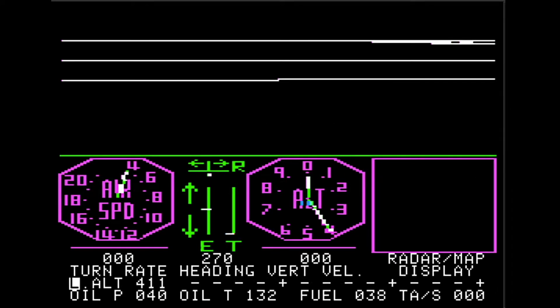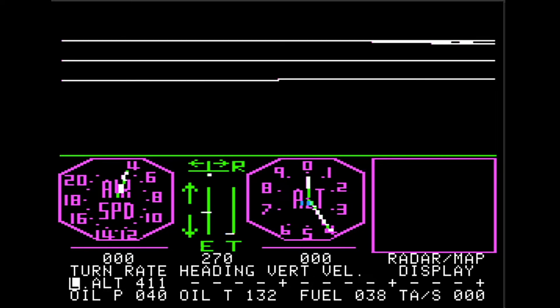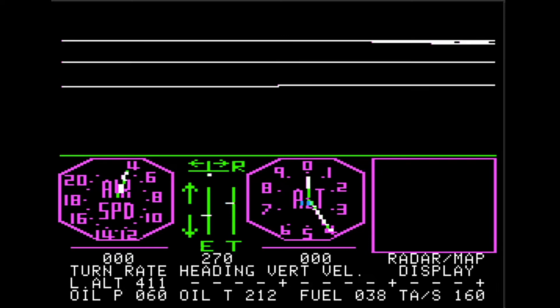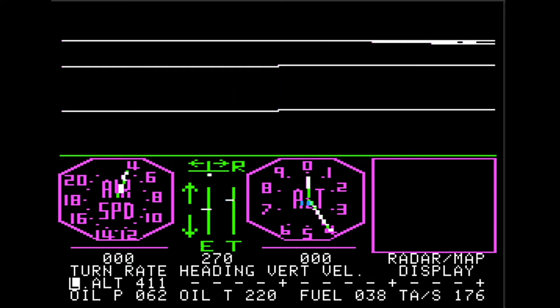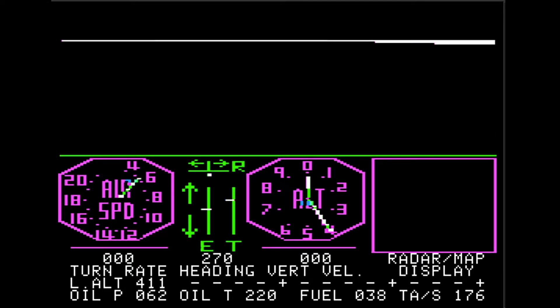With Microsoft Flight Simulator 2020 coming out in a couple of weeks, I thought this would be a good time to look back to the first home computer flight simulator that I had heard of, Sublogic's FS1 Flight Simulator, written by Bruce Artwick. As I did the research for this episode, I learned a few things that I thought were pretty interesting and wanted to share with you.